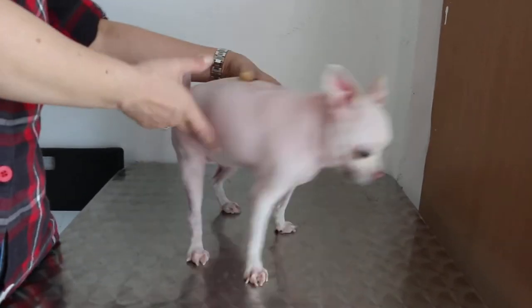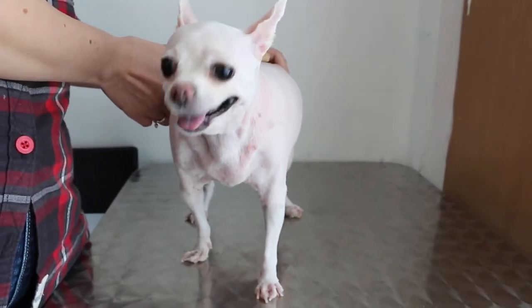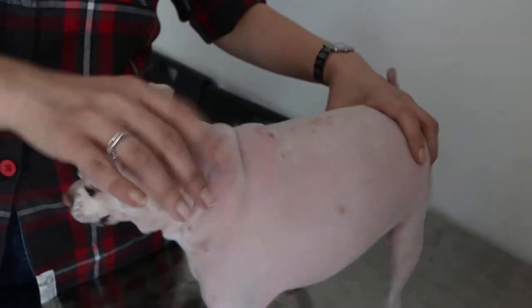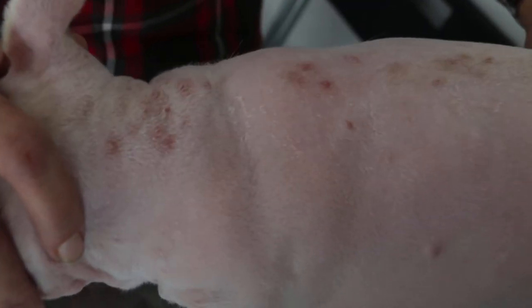February 21, 2014, 3:30 PM. The dog has been clipped and we can see very clearly the top part where the ringworm lesions are. It's quite a lot actually. Maybe that's the reason the hair doesn't grow.